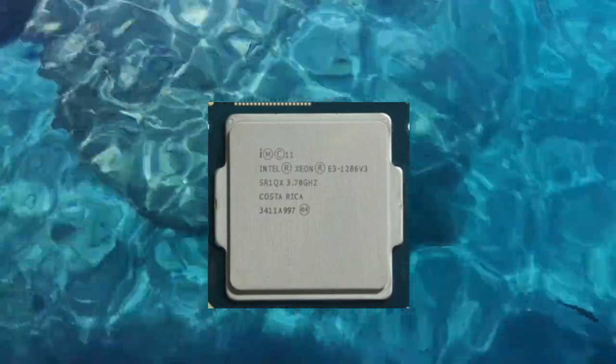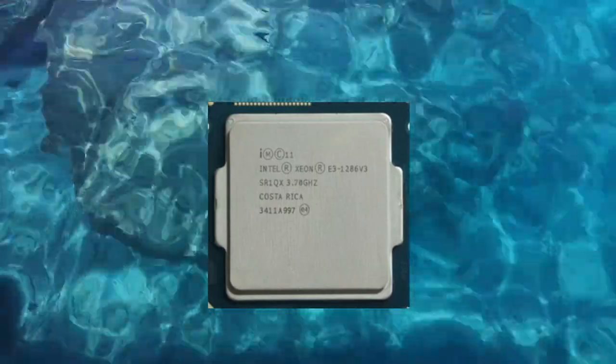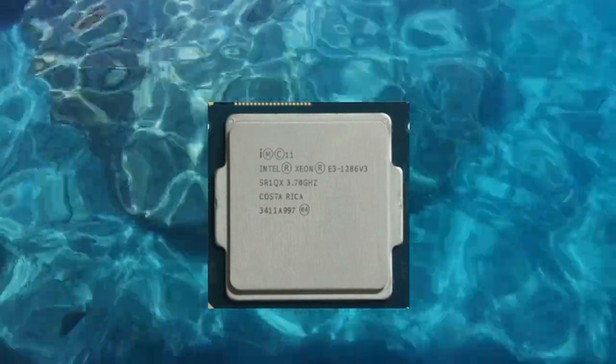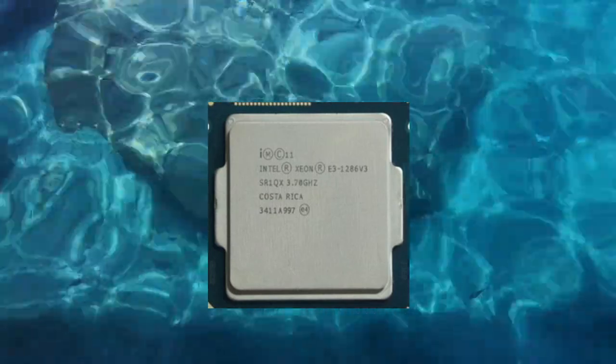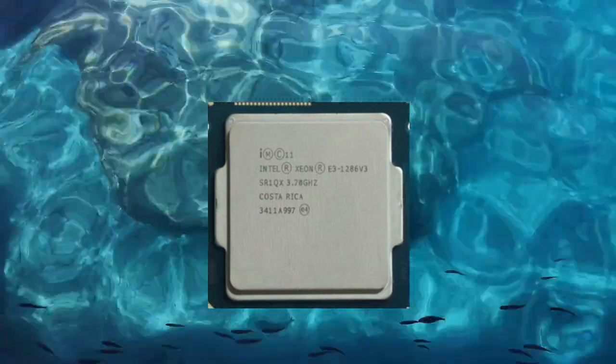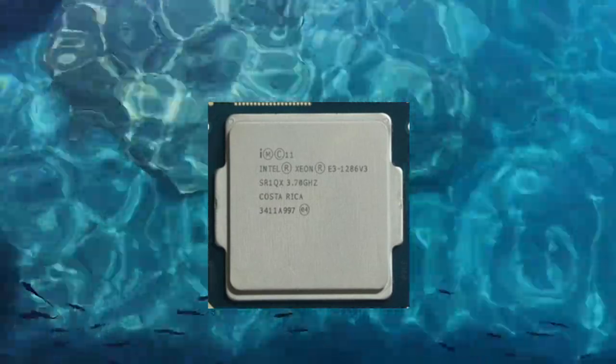One of the standout features of the Xeon E3-1286v3 is its support for Intel's Hyper-Threading technology, which allows each core to handle two threads simultaneously. This can result in significant performance gains in multi-threaded applications and workloads.